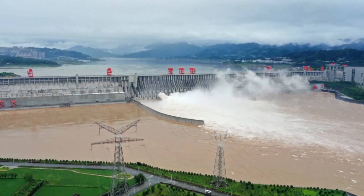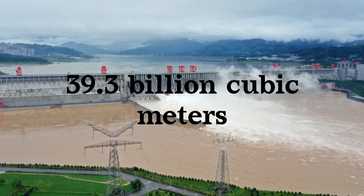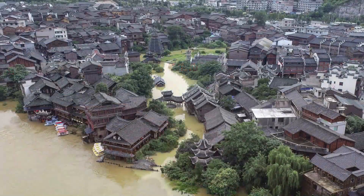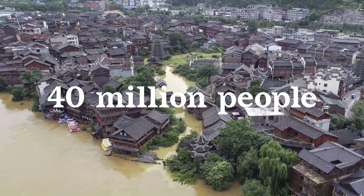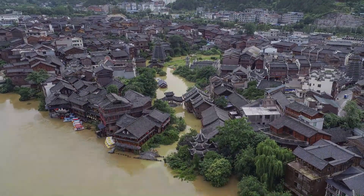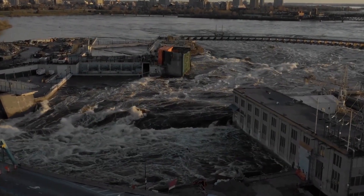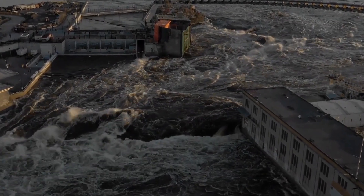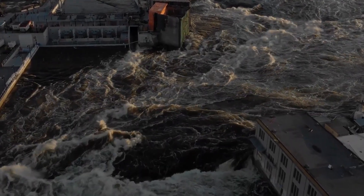In the event of a failure, the destruction caused by the Three Gorges Dam could be catastrophic. The dam's reservoir contains over 39.3 billion cubic meters of water, which could cause significant flooding. Some estimates suggest that flooding could affect up to 40 million people and cause billions of dollars in damage. China has a long history of dam construction, and unfortunately several dam failures have occurred in the country's past, resulting in significant loss of life and property damage.